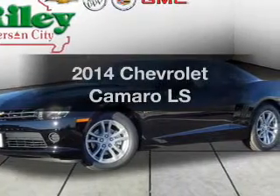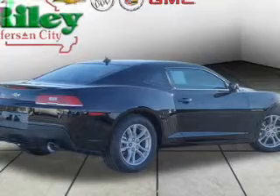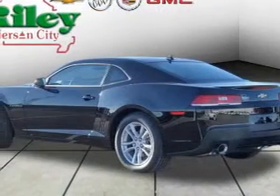Imagine yourself in this 2014 Chevrolet Camaro. This is the set of wheels you've been looking for, with a reliable six-cylinder engine. The powertrain includes rear-wheel drive that responds smoothly to its automatic transmission.